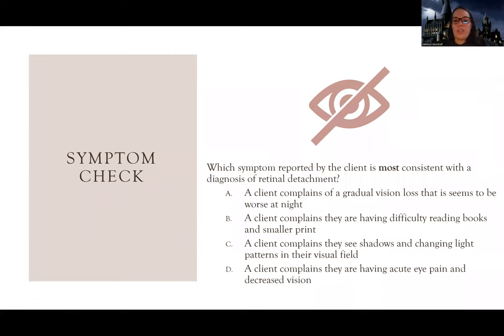Let's do a practice question. It asks: what symptom reported by a client is most consistent with the diagnosis of retinal detachment? Some answer choices might be general, some might be true for other eye disorders but not retinal detachment. I definitely recommend using some sort of table or chart to break down different eye disorders side-by-side so you can really compare those differences.